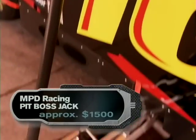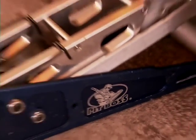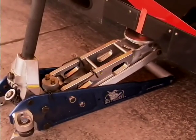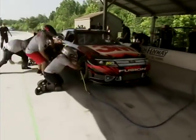This ain't no driveway mechanics joint. It's the Pro Racing Jack from MPD Pit Boss, made of aircraft aluminum. It lifts a 3,500-pound race car in one pump, but weighs just 30 pounds.